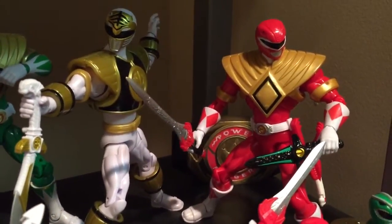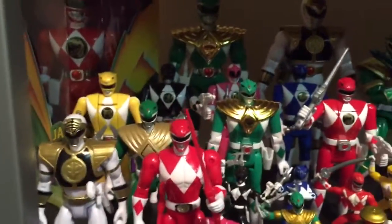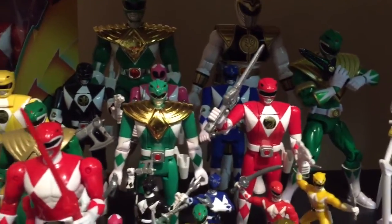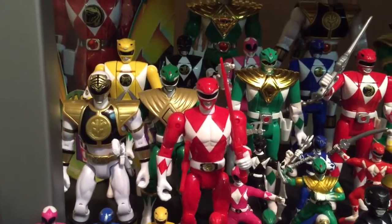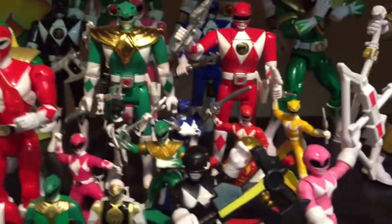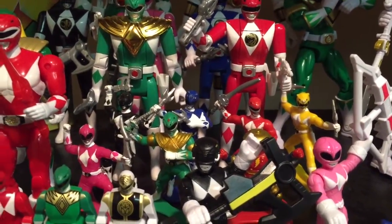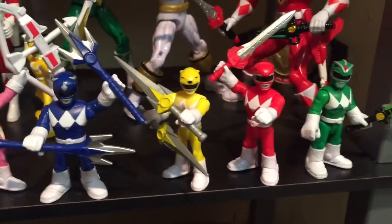The cosplay piece is the Dragon Buckler. Next we have the flip heads - got all six rangers there: black, pink, blue, red, and green. Here are the Super Megaforce action heroes: white, green, and red. Next we have the 1993 PVC vinyl figures, the whole team of six.